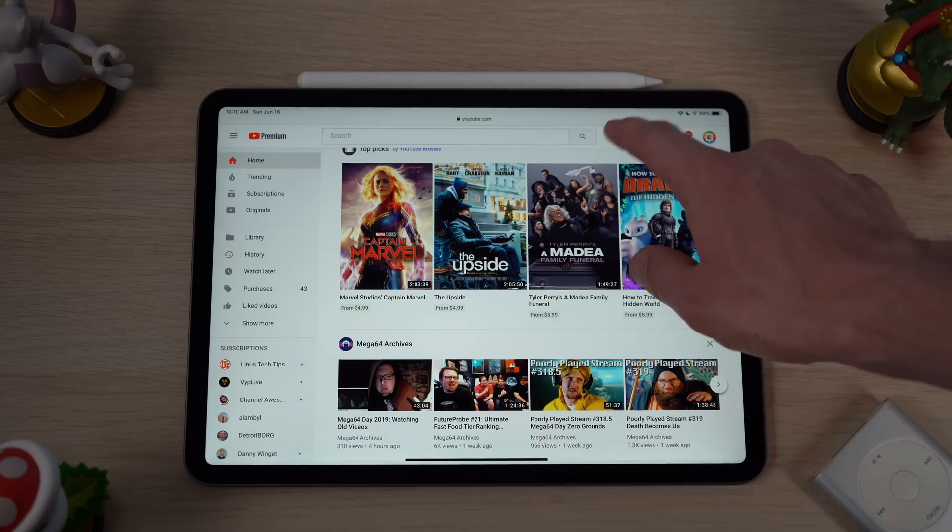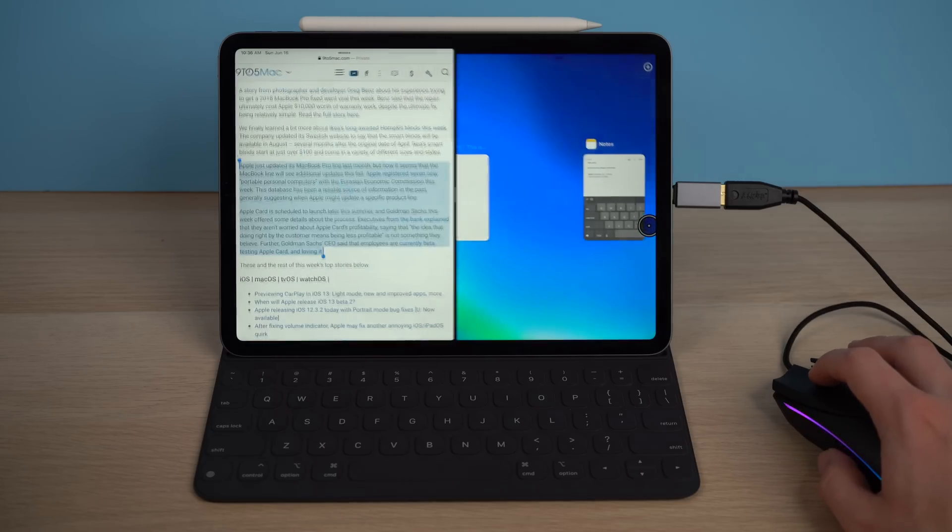With iPadOS, those limitations and workarounds become much less frequent. Can the iPad running iPadOS finally replace your laptop? YES! I think the answer is yes, though I want to note that doesn't mean it's going to replace a laptop for everyone. Some people still have workflows, processes, or applications only accessible on Windows or macOS, and for those people the iPad obviously can't replace their laptop. But for the vast majority of people out there, the iPad is fully capable of replacing a laptop.